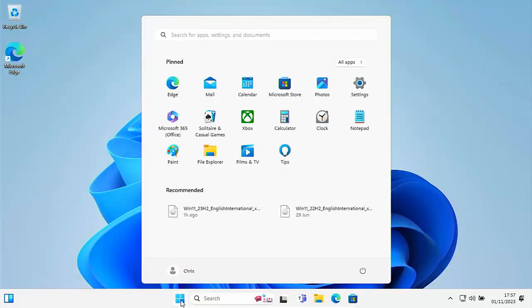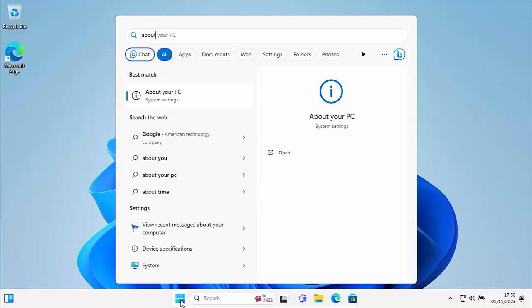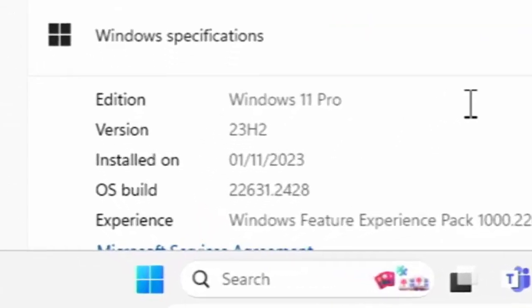Now let's verify the update. Click the Start button and type 'about'. Under best match you should see 'About your PC' system settings — click it. Scroll down to 'Windows Specifications' at the bottom and you should now see your version reads 23H2. I hope this video helped, and if it did please consider donating to this channel by hitting the 'Thanks' button. If you're in the market for a VPN, Fire Stick, Fire TV Cube, or anything technology-related, have a look at the links in the description.